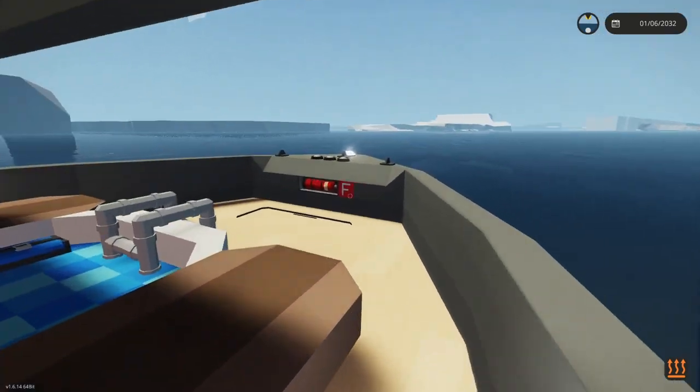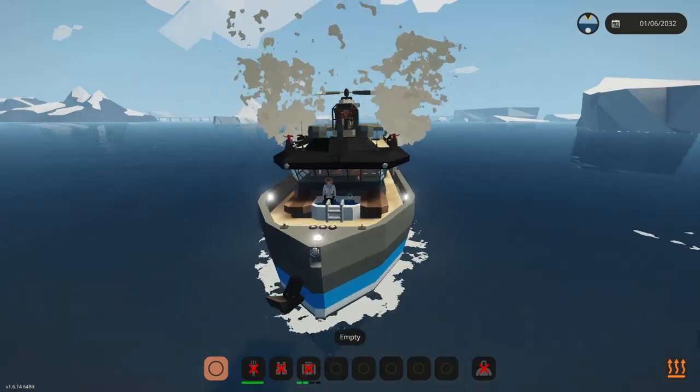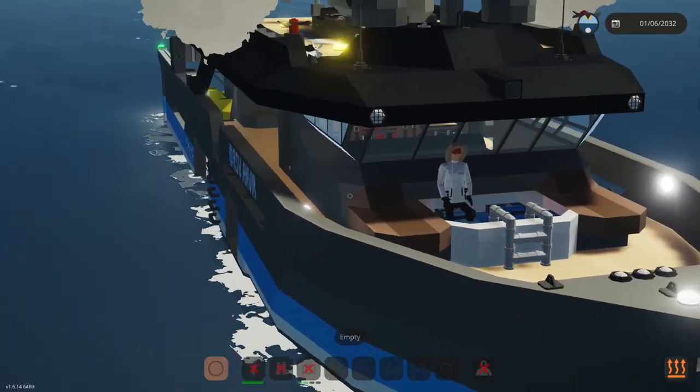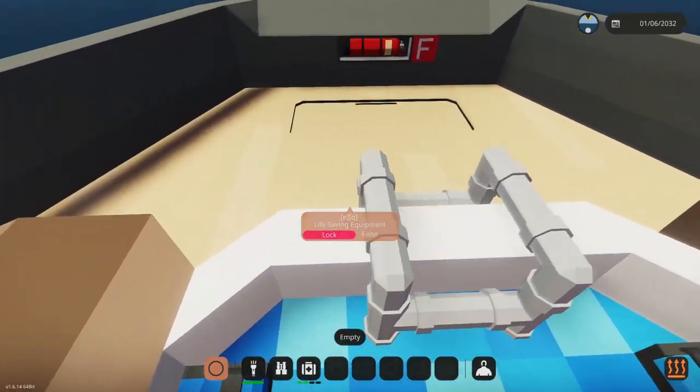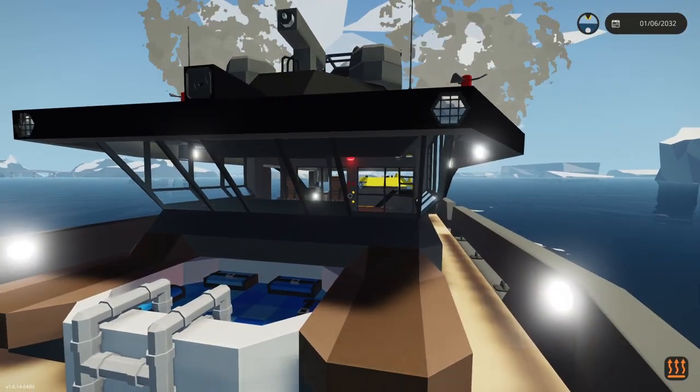If we walk around the front there is a little hot tub, as I like to put in my creations, because when you're not researching and doing work you can be relaxing — because you're on a yacht.